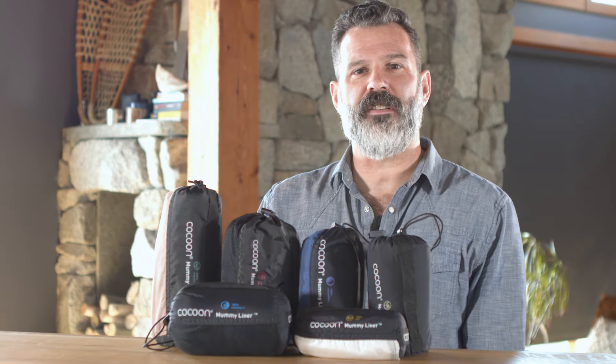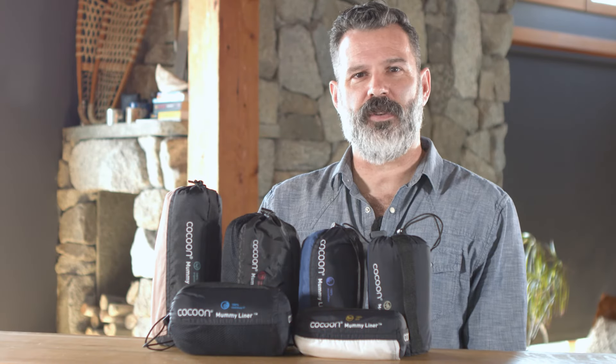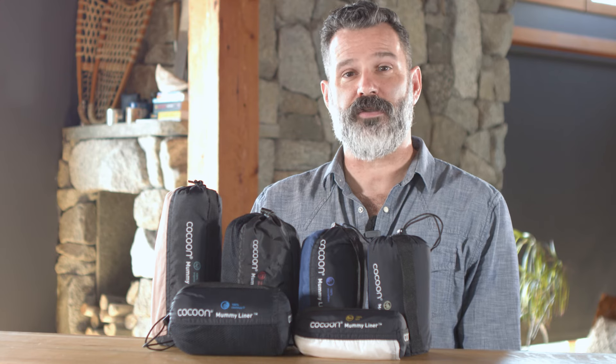For over 30 years, Cocoon has innovated the inside of sleeping bags. Once you've experienced their mummy liners, you won't want to travel without them.